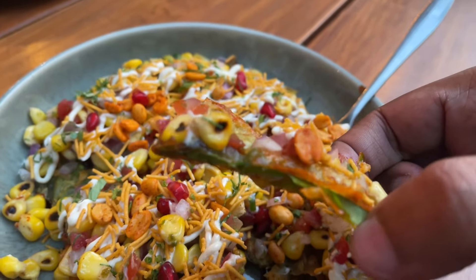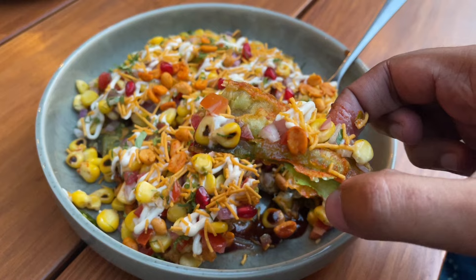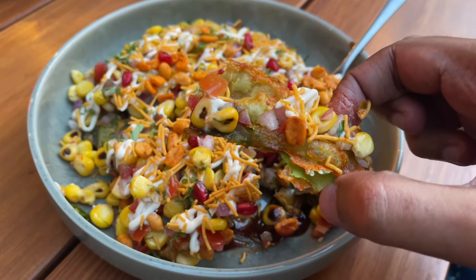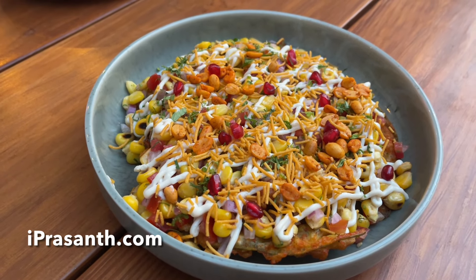Paan has a fragrant, rosy, and sweet flavor, but this has a very mild flavor of it. Still quite unique and tasty chaat though. Quite nice.